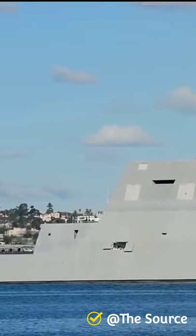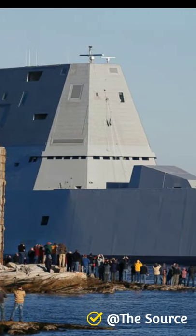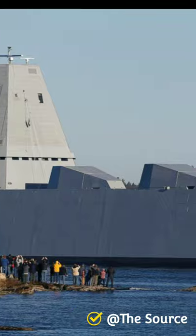The ship is designed around its two advanced gun systems, their turrets and magazines, and unique long-range land attack projectile ammunition.